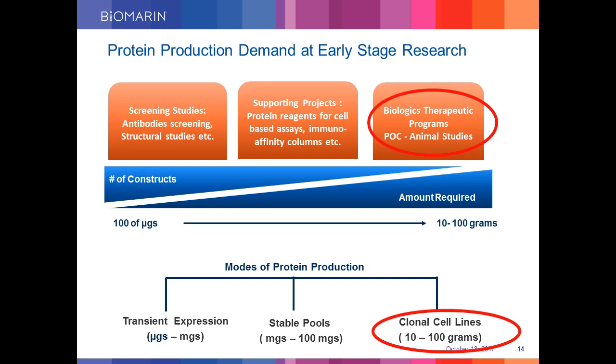For early stage discovery at BioMarin, we have three modes of protein production: either transient transfection, stable pools, or stable clones. We have seen that efficient transfection is the most critical step in achieving high amounts of protein from any of these three modes. We got good results using the MaxCyte platform, as post-electroporation it gives high cell viability, which is critical for high levels of protein production in both stable and transient formats.